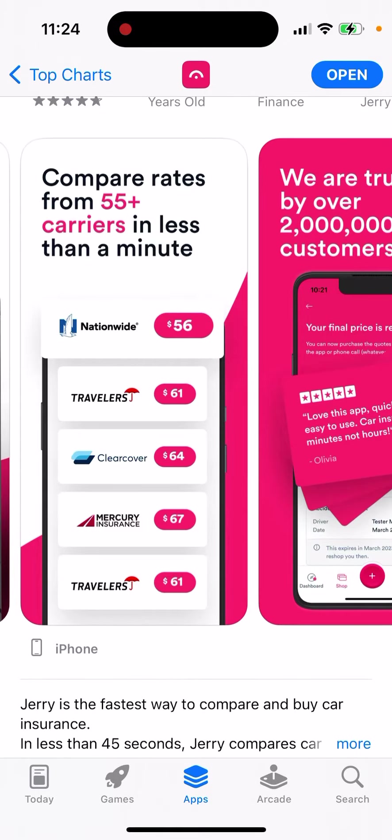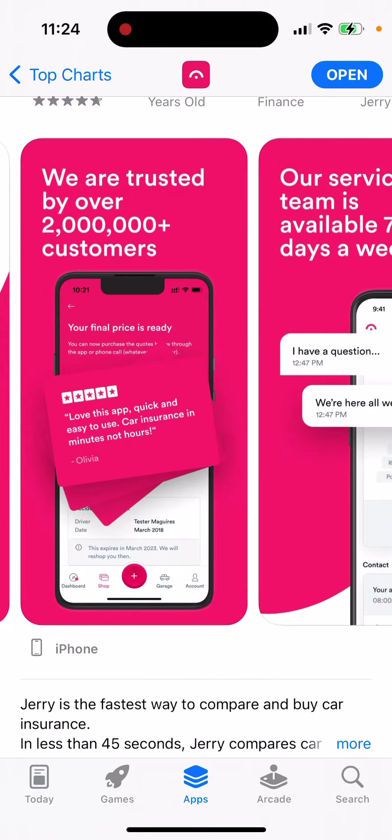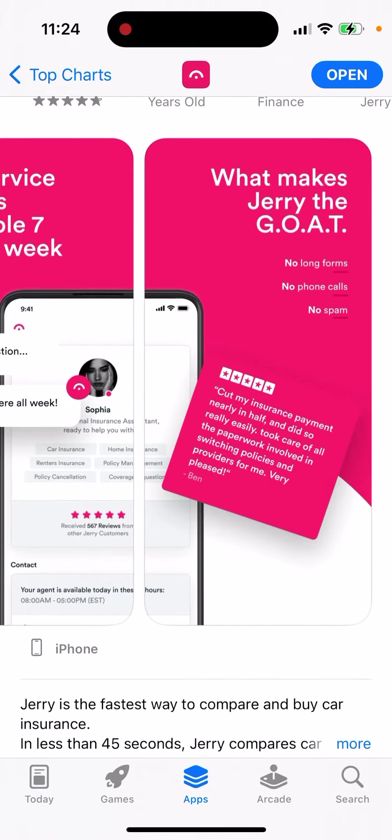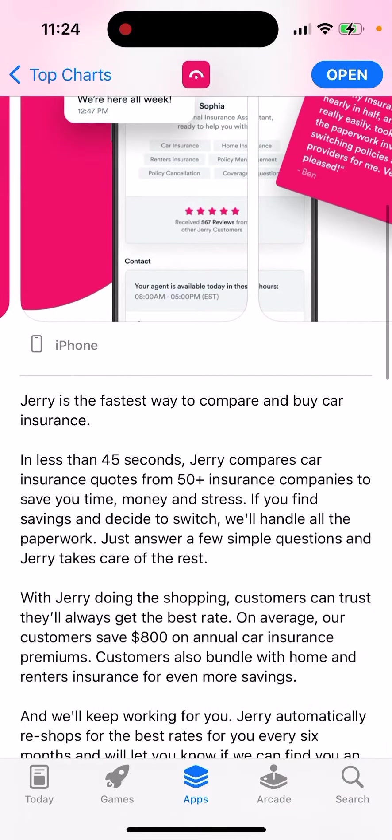You can easily compare rates from 55 plus carriers in less than a minute. We are trusted by over 2 million plus customers. Our support team is available 7 days a week. It's the fastest way to compare and buy car insurance.